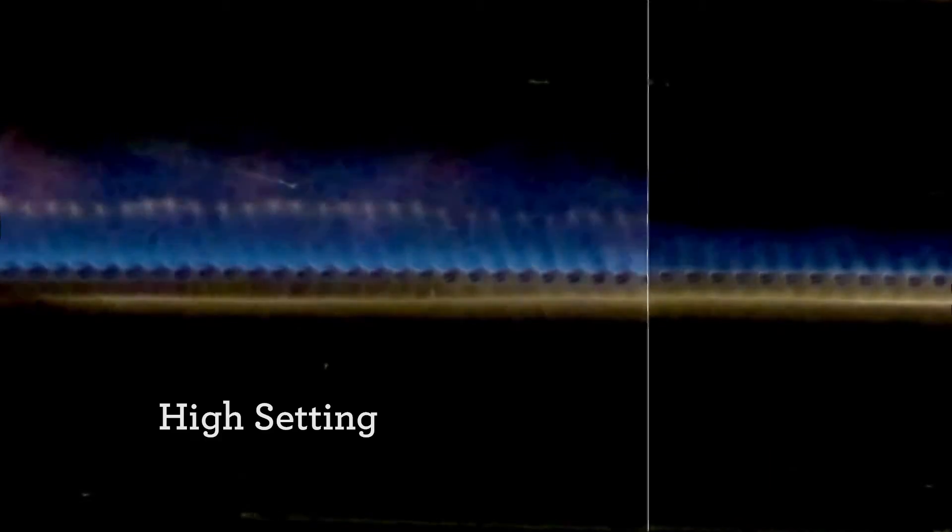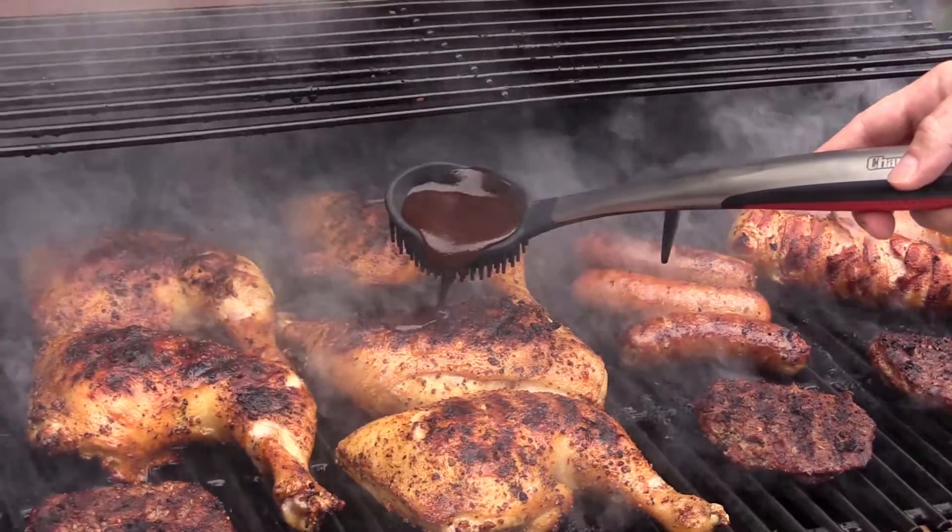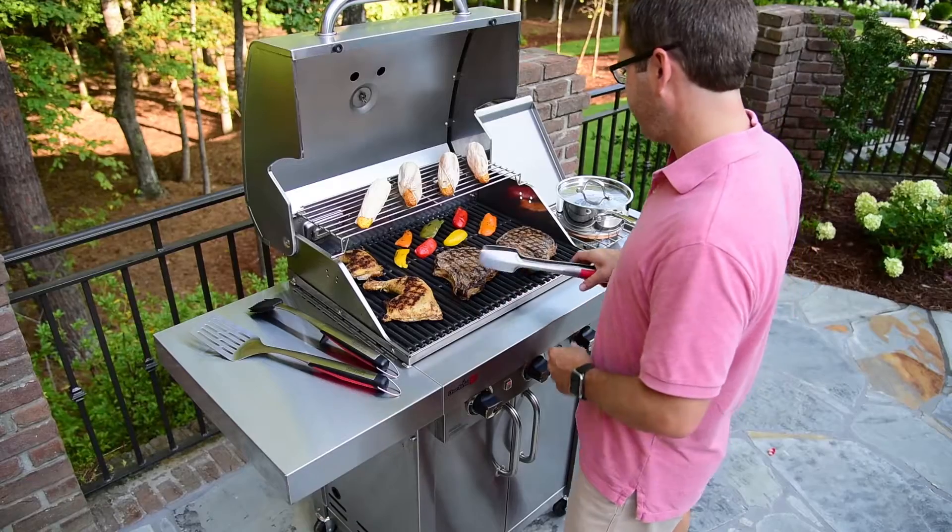Our top-ported burners offer precise control in a wide temperature range, allowing you to grill hot and fast on one side and low and slow on the other. Mix up the menu or prepare food for multiple meals all on the same cooktop.